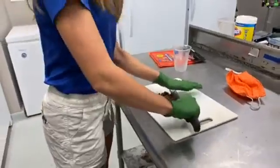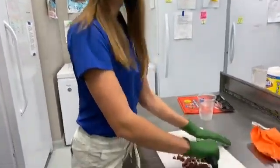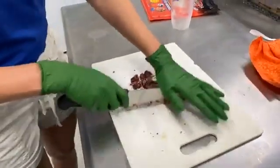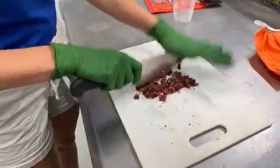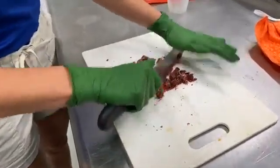Hello and welcome to another aquarium at home live stream. This might look like we're doing a cooking show, but we are actually not doing a cooking show — at least not the kind of meal you would probably want to eat. These, rather, are bloodworms.